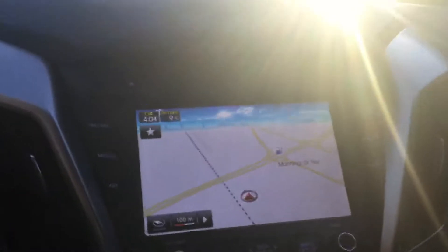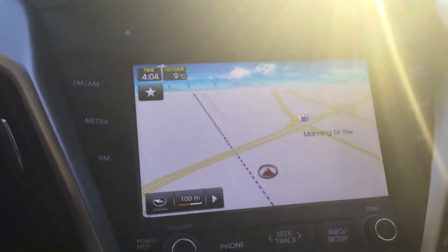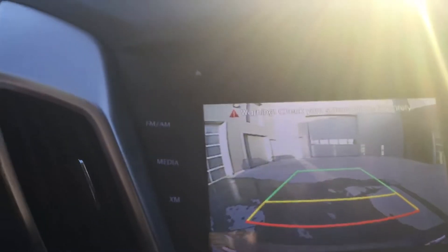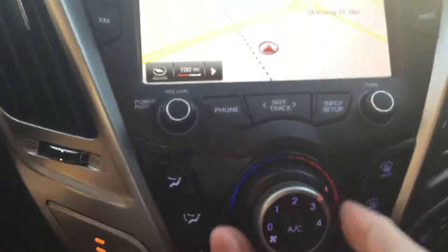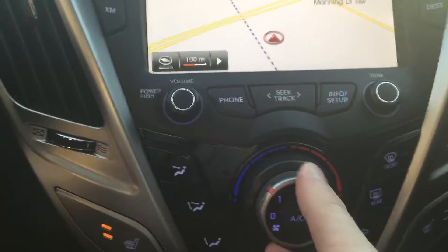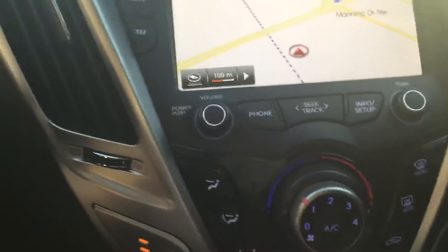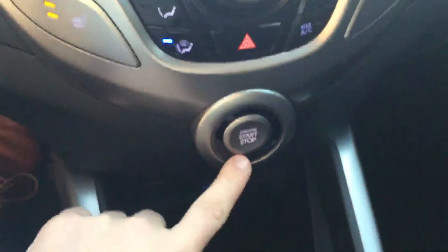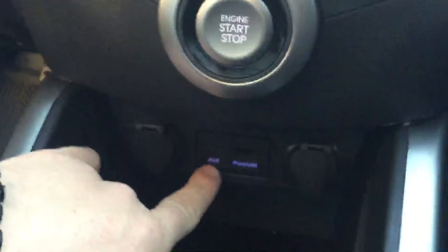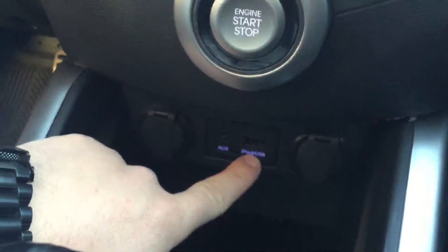Moving over to our touchscreen nav with backup camera. Continuing down to our climate control — our fan and heat are on the same dial. Heated seats. It's got push-button start. Down here we have auxiliary and USB so you can charge your phone while listening to some music.